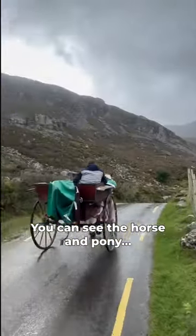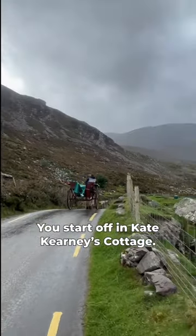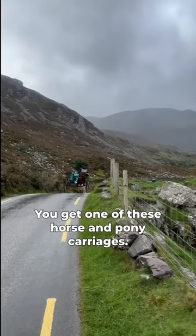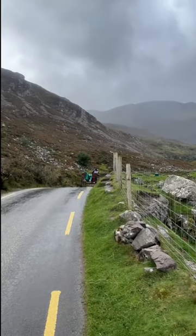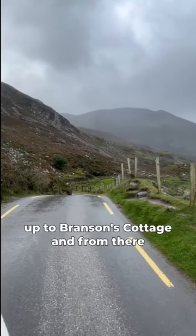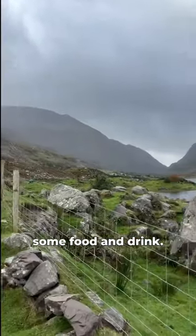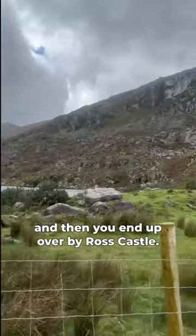You can see the horse and pony there. Basically, if you're doing a tour, you start off at Kate Carney's cottage, get one of these horse and carriages, and go all the way through the gap up to Branson's cottage. From there you can sit down, get some food and drink, and then you end up over by Ross's Castle.